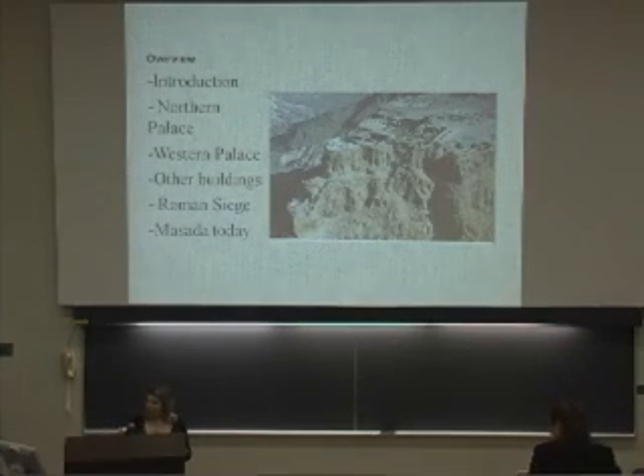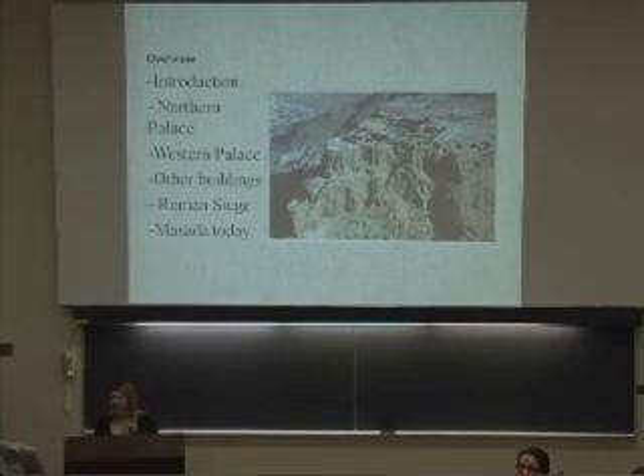I'll give you a brief overview of what we'll be talking about today: the introduction of the northern and western palace — yes, there's two — other buildings, the Roman siege, and Masada today in Israel.